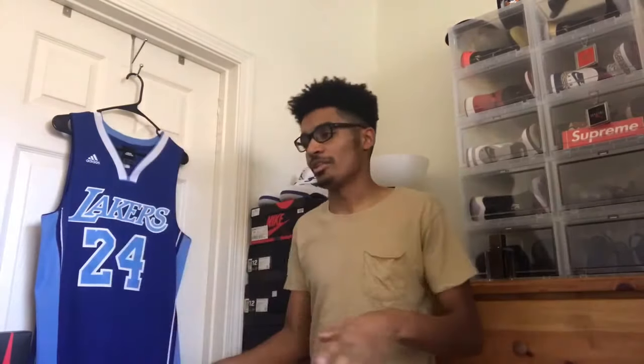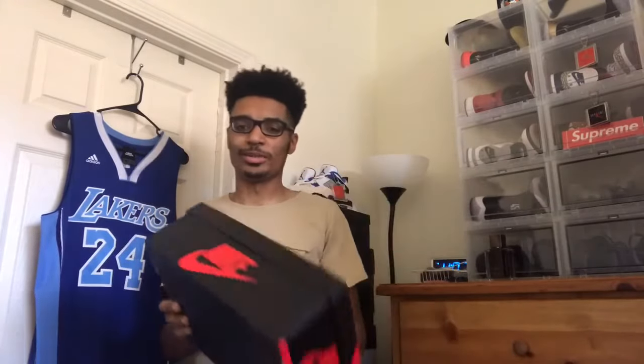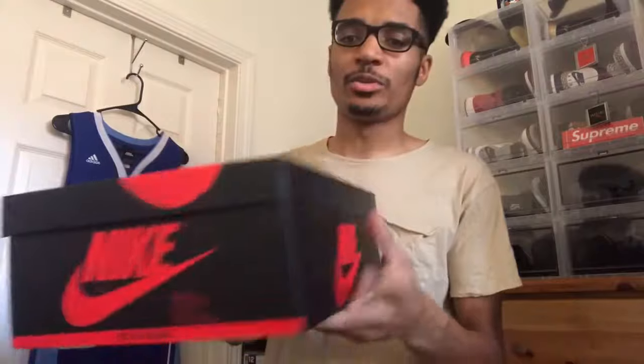By far this is my favorite Jordan 1 colorway of all time, no matter what. Even though I have the Breds — those are my second — this tops everything. No matter how many times this shoe comes out from now forward I'm probably gonna pick it up.